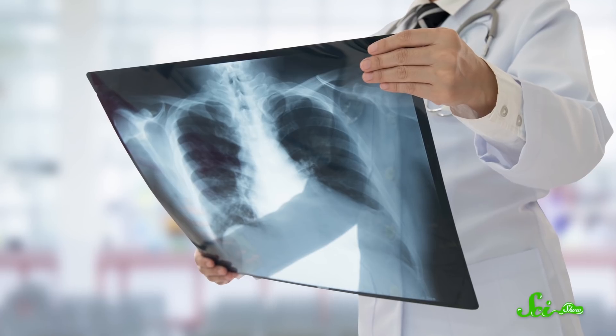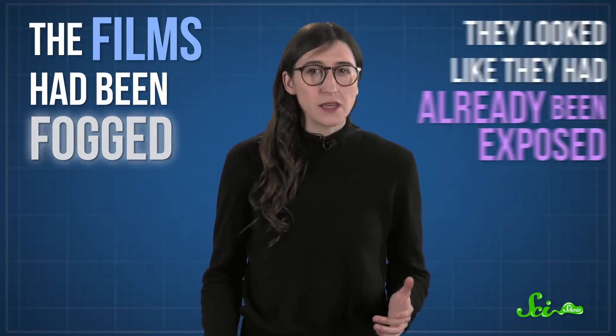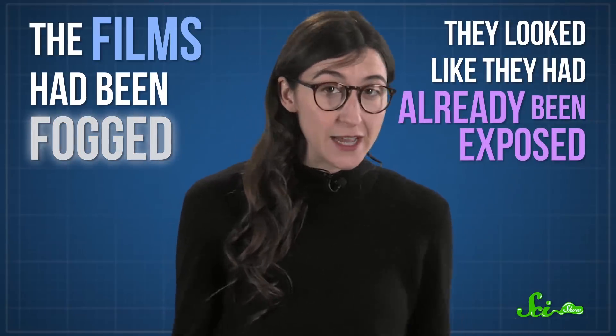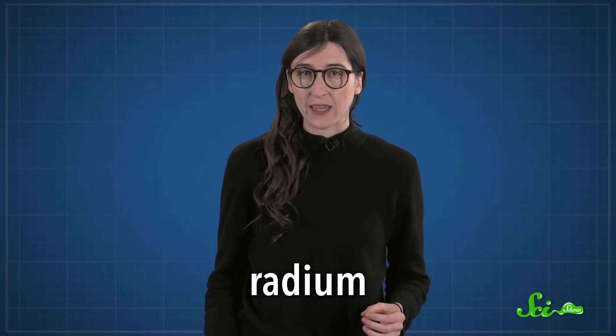It all started when Kodak customers began returning their x-ray films because they were unusable. The films had been fogged — they looked like they had already been exposed, which isn't helpful if you're trying to diagnose a patient. People first guessed that the fogging was caused by the radioactive element radium, since it could trigger and expose x-ray films if it managed to get into the package. And since radium was a lot more common back then, it seemed like an easy target.